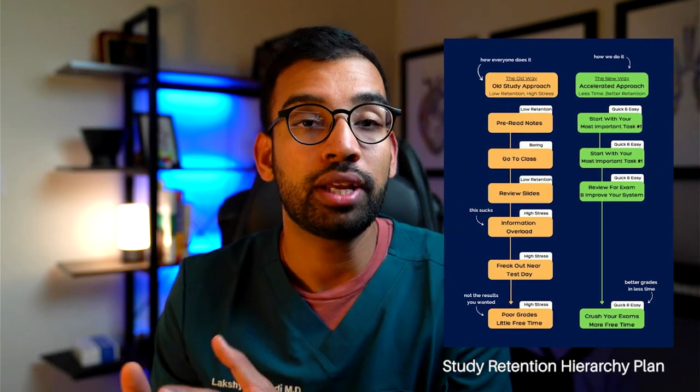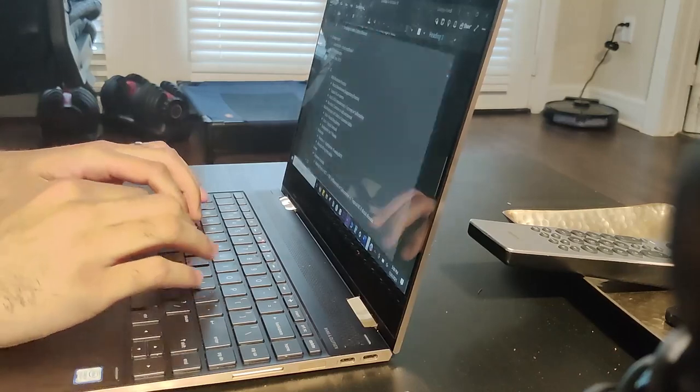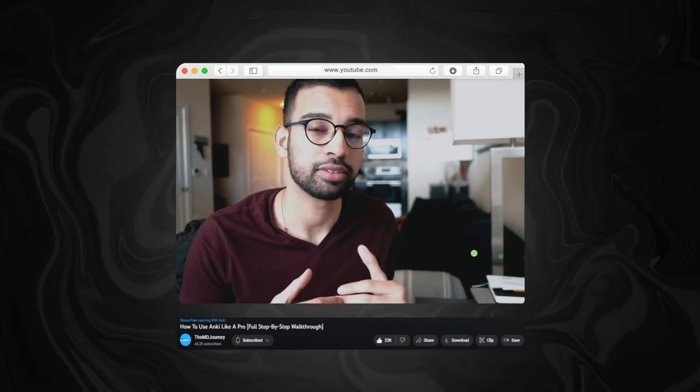One of my favorite concepts from that program is having a study retention hierarchy plan. It's natural for a student to have many study techniques at their disposal from experience and experimentation. Make a list of all the techniques you use — flashcards, practice questions, outlines, annotating slides — and grade each one based on how well it helps you understand and retain information. For example, my flashcard system might be a nine out of ten for retention, while mind mapping or creating outlines is more of a two or three out of ten.